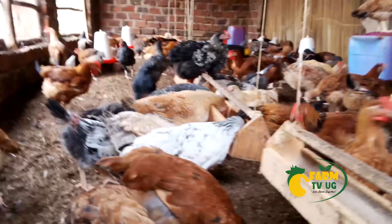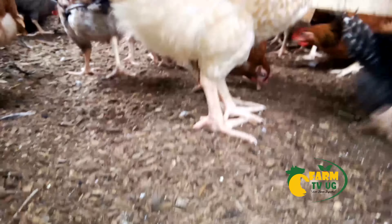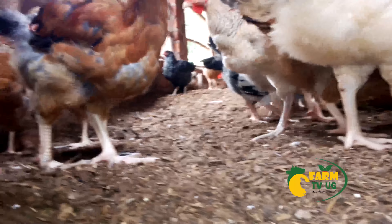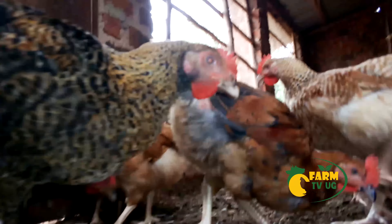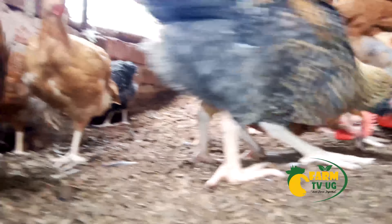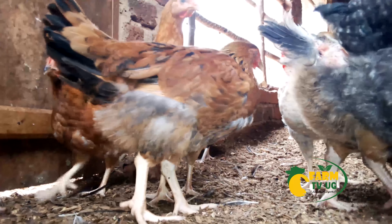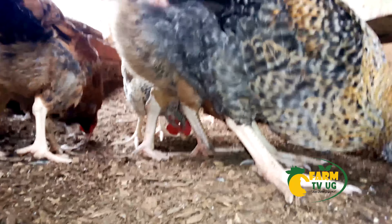A sack of passion fruits is between 350,000 and 400,000 shillings. Coffee beans, locally known as kase, are between 6,300 and 6,500 shillings. A box of Ugandan tomatoes is between 350,000 and 400,000 shillings. Sweet potatoes — a bag is at 220,000 shillings. Green pepper — a bag is at 170,000 shillings. And lastly, ginger — a kilo is 1,800 to 2,500 shillings.